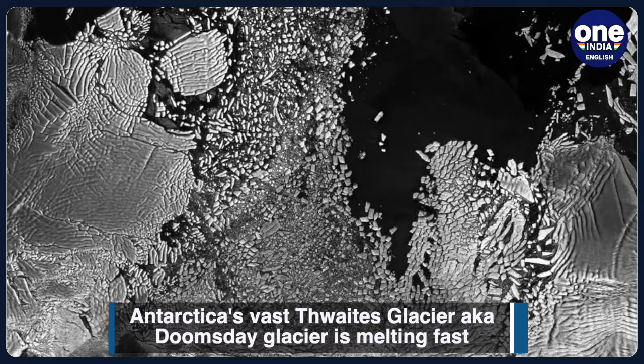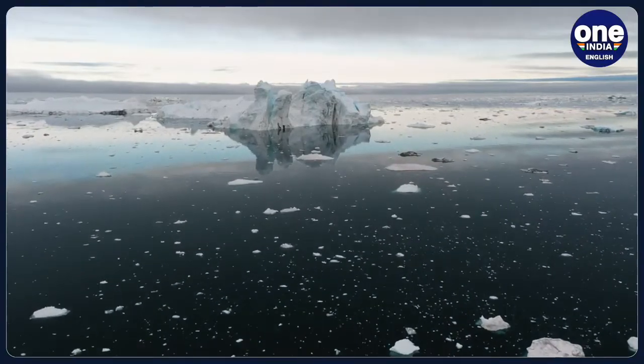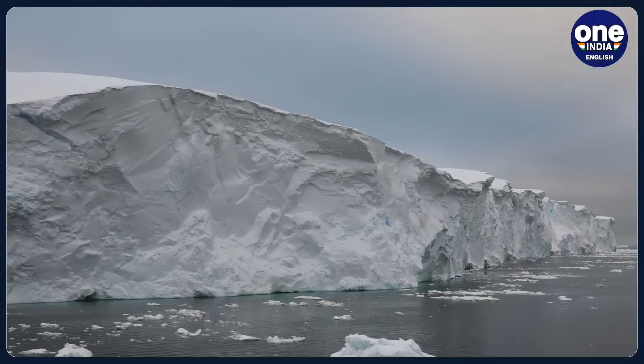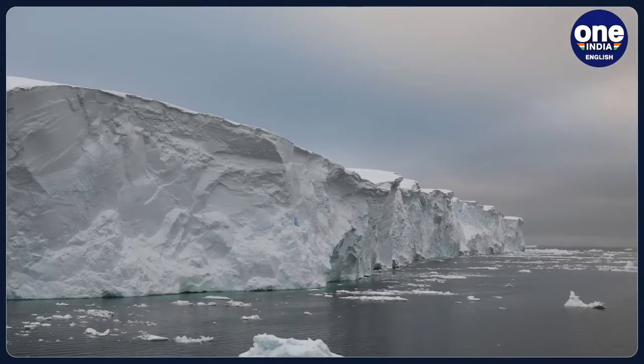Thwaites, which is roughly the size of Florida, represents more than half a meter, or 1.6 feet, of global sea-level rise potential, and could destabilise neighbouring glaciers that have the potential to cause a further 3-metre, or 9.8 feet, rise.